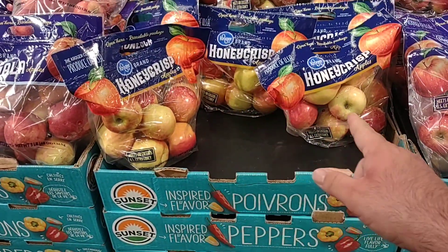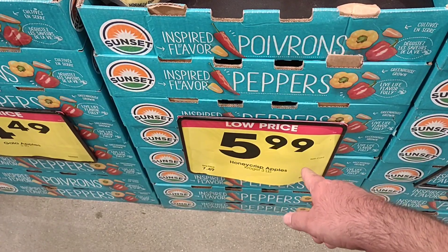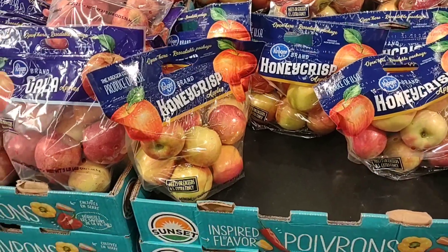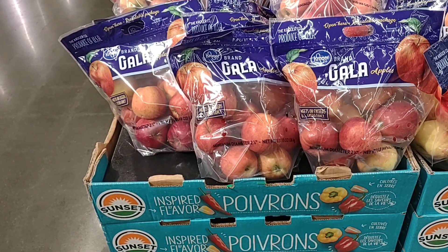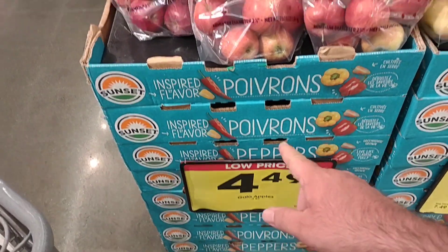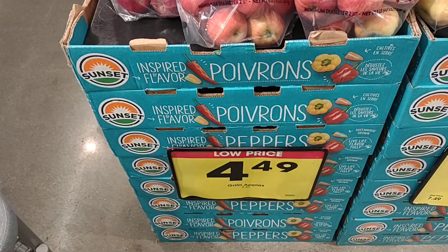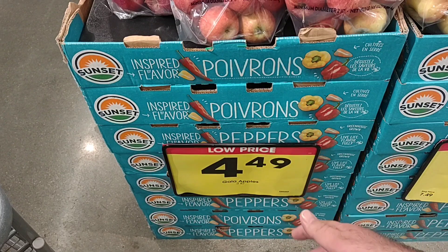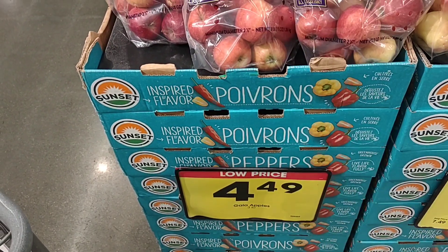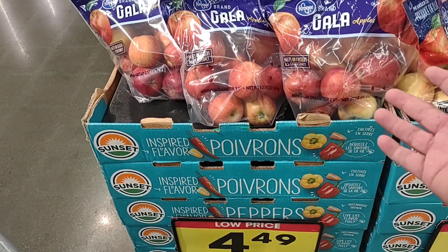These are the smaller Honeycrisp, which in my opinion have a little better flavor. They're on sale for $5.99, regularly $7.49, so if it was me I would buy these. They do have their three-pound bags of Gala apples back in — $4.49. These are $5.09 for a three-pound bag at Meijer, so definitely way cheaper. We do see low price on here, so I would buy up one or two because you know what happens when we see low price — they're going up.